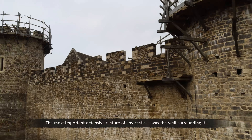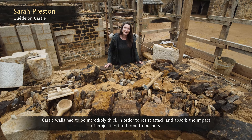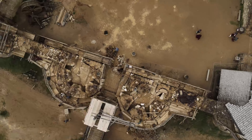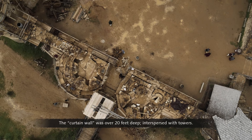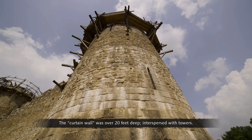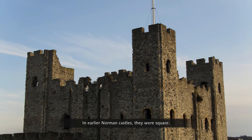The most important defensive feature of any castle was the wall surrounding it. Castle walls had to be incredibly thick in order to resist attack and absorb the impact of projectiles fired from trebuchets. The curtain wall was over 20 feet deep, interspersed with towers.